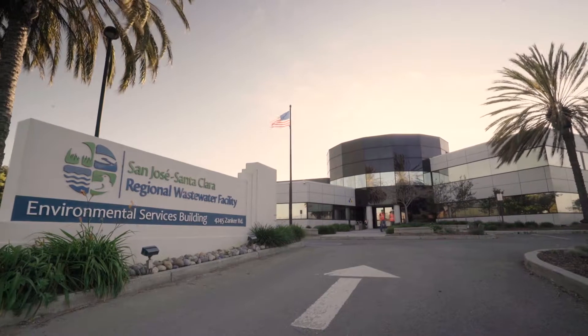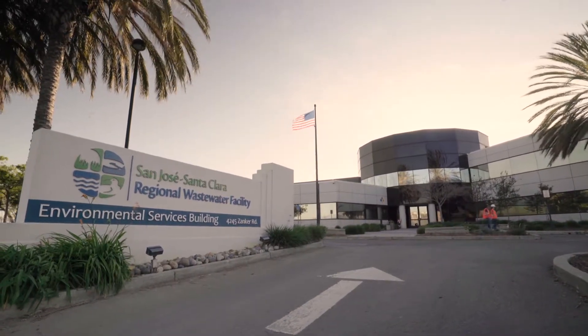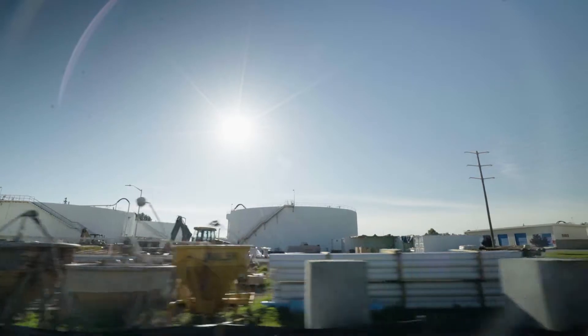The City of San Jose owns the San Jose-Santa Clara Regional Wastewater Facility. The facility services the City of San Jose, the City of Santa Clara, Milpitas, and all the South Bay, including some service sanitary districts. We treat around 100 million gallons a day. It's such a large facility that everything is big, so it's very impressive just to see how everything is happening.